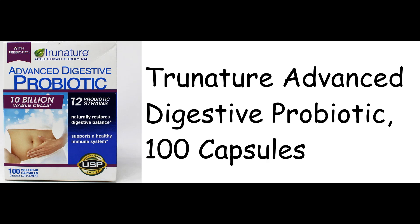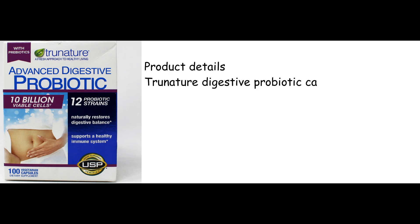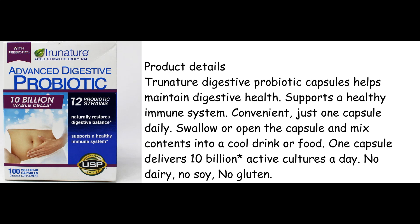Trinature Advanced Digestive Probiotic, 100 Capsules. Trinature Digestive Probiotic Capsules helps maintain digestive health and supports a healthy immune system. Convenient — just one capsule daily.